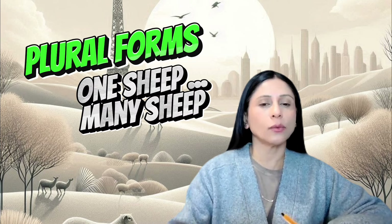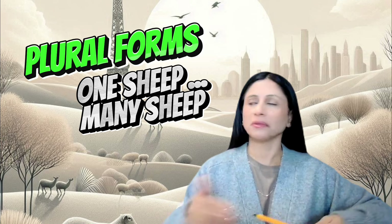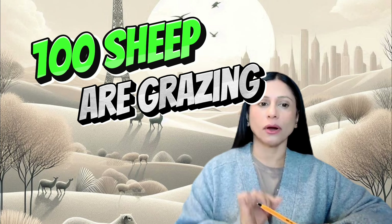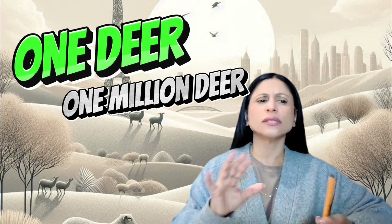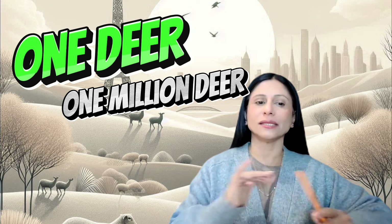First up, we have plural forms. Did you know that some words don't change when they become plural? For example, sheep. Sheep stays sheep, whether it's one sheep or a hundred sheep. So remember, it's not 'sheeps are grazing,' it's 'sheep are grazing.' Another example is deer. Whether it's one deer or several deer, the word remains the same. We don't say 'deers are running' — 'deer are running' is correct.